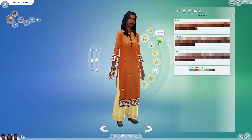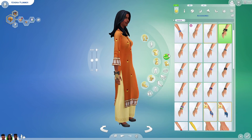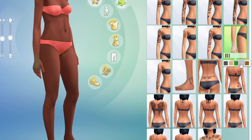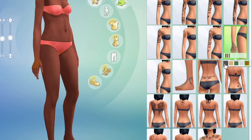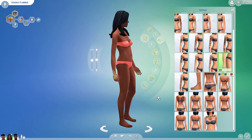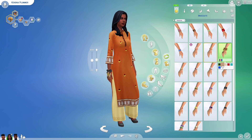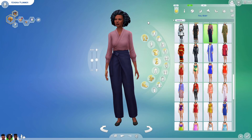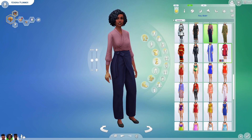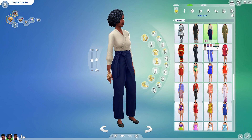Before I continue with the rest of the outfits, we did get one new tattoo for base game — this henna tattoo. However, I could have sworn this came with City Living, so I'm not sure if they just converted it to base game; I wouldn't call it new if that were the case. We also have a new bracelet that goes really well with the new outfit.